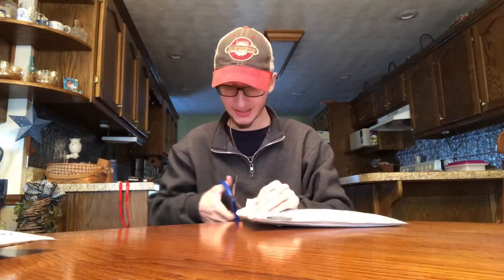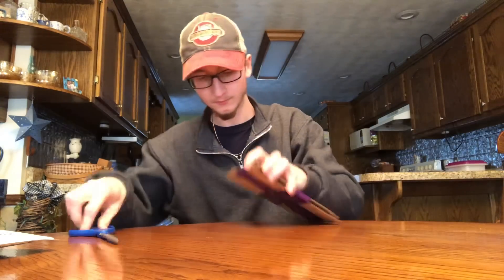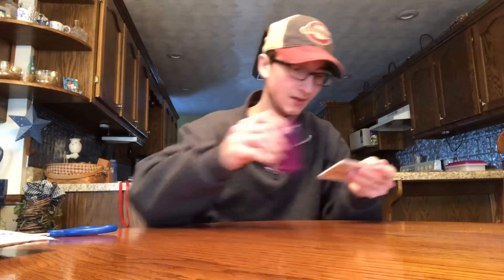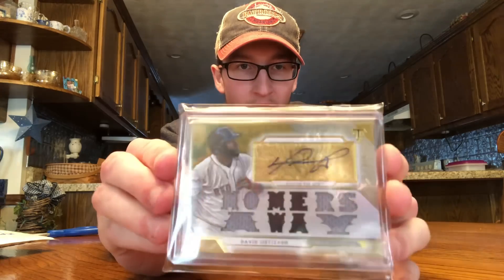These next two are two Ortiz autographs, very nice ones. Got this one on eBay and the next one was a gift sent to me. This one from eBay — nice packaging. I did have the numbered out of 18 version like this, but got this for a good deal and decided to upgrade it for my collection. It's the 5 out of 9 Homers Away David Ortiz gold version. I've got to get that in a mag case.